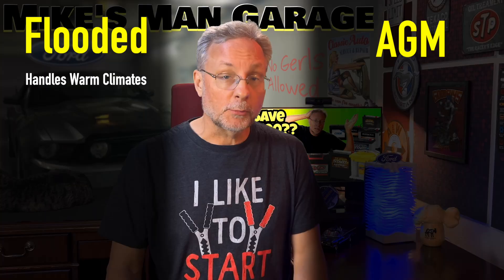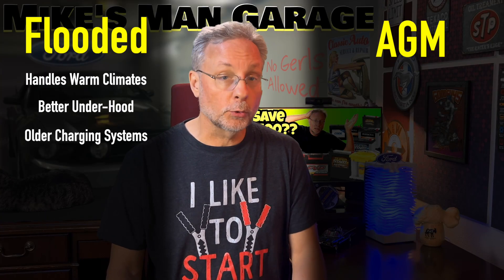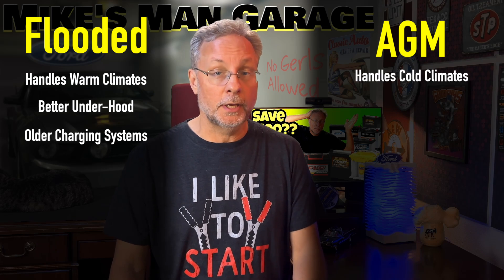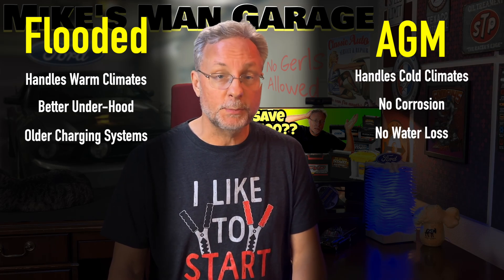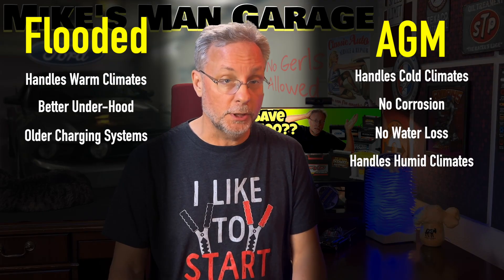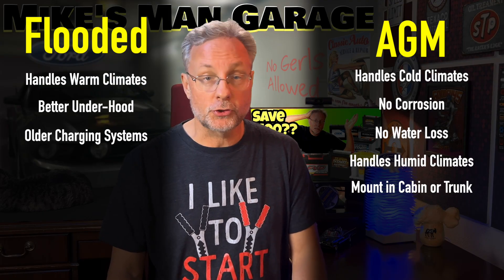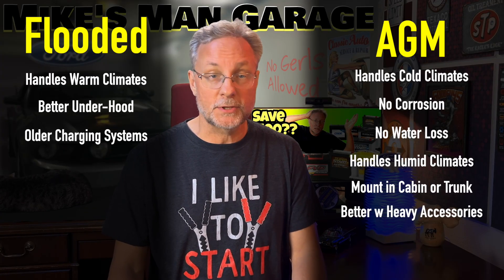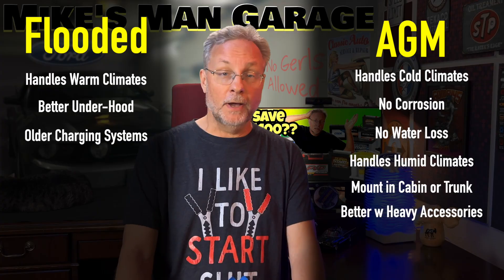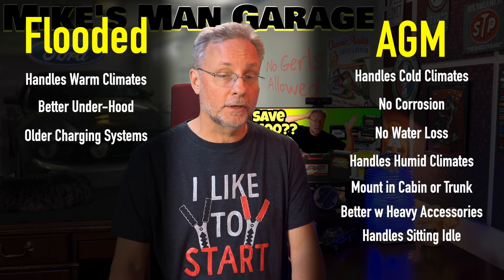Here's a summary list. Flooded batteries are better in warm climates, especially when mounted under the hood, and they are required in older charging systems. AGMs fire cranking better in cold climates. There's no corrosion or water loss because they're sealed, so they handle humidity better. Because they are sealed, they can be mounted in the cabin or trunk. They are better at heavy accessory loads like security systems, dash cams, stereos, and winches. Finally, if your car tends to sit for weeks, AGMs have a lower self-discharge.